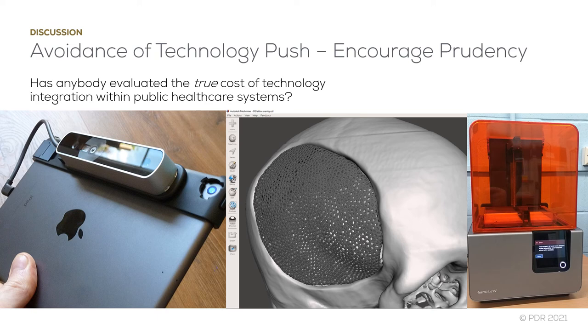I suggest carefully evaluating needs before investing, and placing greater emphasis on robust CT segmentation software and design software over that of 3D printing hardware. I also suggest working closely with industry where there isn't a clear investment argument for in-hospital creation of labs and facilities.